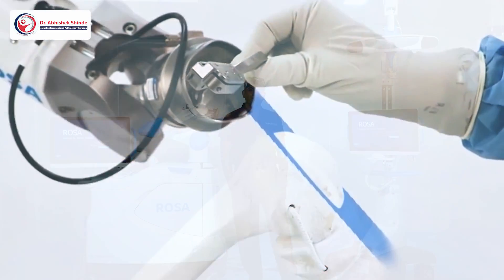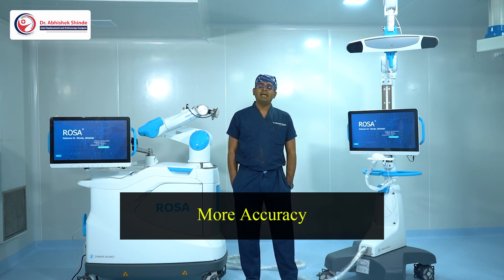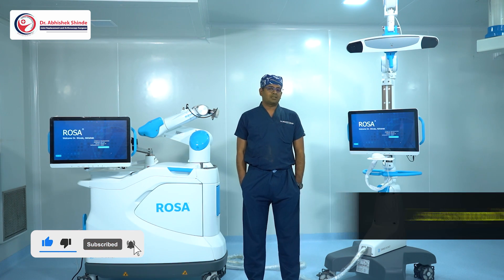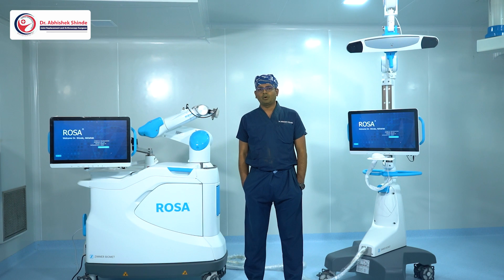As you know, robotics is the cutting-edge technology available all over the world. It gives better results, more accuracy, less blood loss, faster recovery of the patient, less hospital stay, less tissue dissection, and post-operative pain. The rehabilitation is also very easy with this robotic system.